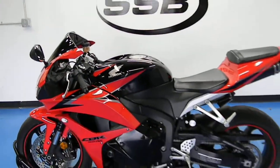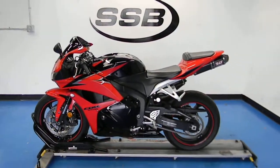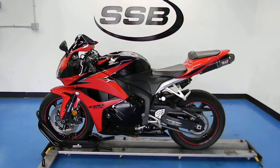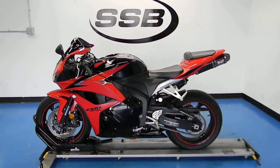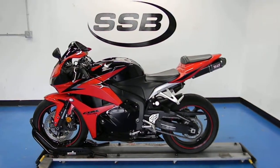This 2009 Honda CBR600RR will receive our full 24-point mechanical inspection, come with a 30 to 8,000 mile limited warranty, and a lifetime parts and labor discount. Thanks for visiting us here at simplystreetbikes.com.